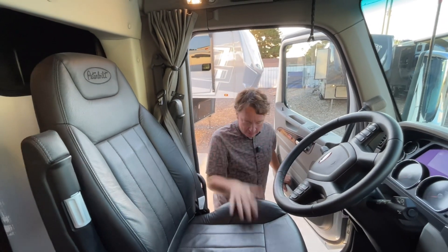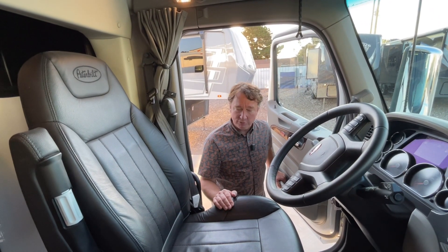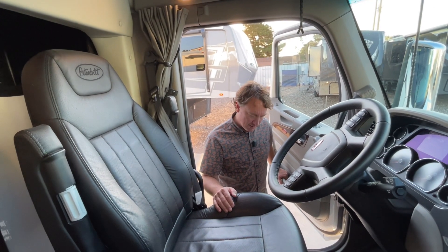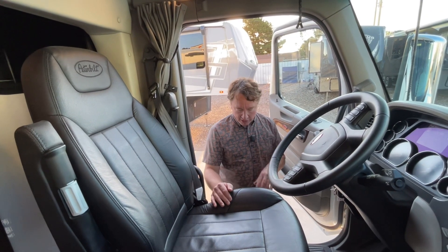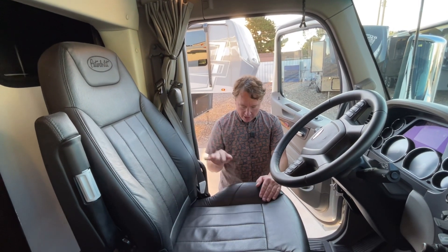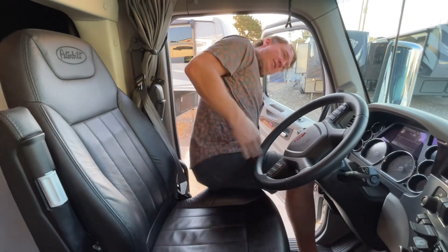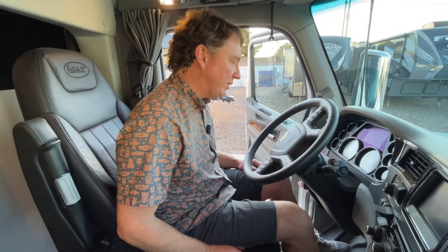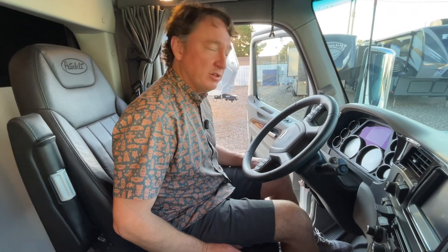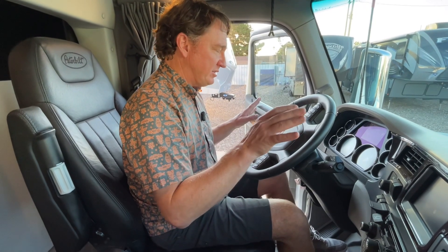We'll jump in and do a little test drive. Factory seats — my favorite setup, none of the aftermarket RV stuff that has unfortunately gotten into some of these coaches. Nice air ride system right here; you can lock the air ride so it doesn't bounce up and down, and the seats are heated as well. Cummins X15 — I think it's 14.9 liters — 605 horsepower, 1,850 lb-ft torque, 13-speed Ultrashift transmission.